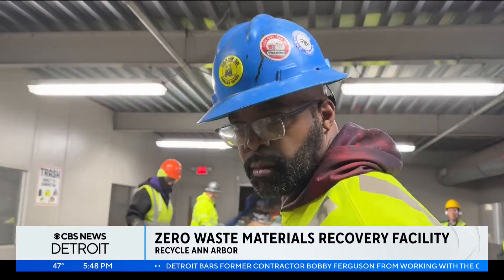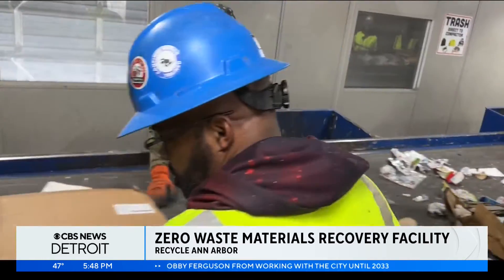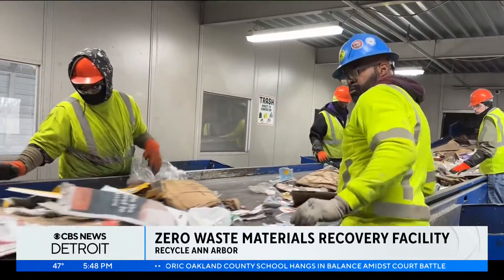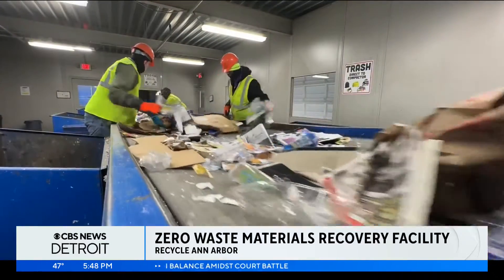Sorter DeMond Fisher works to separate non-recyclable material from loads that just arrived. "I've been working for Recycle Ann Arbor for about 20, 21 years now. We have to try to get all the trash and stuff before it goes onto our recycling line." He says they often see propane tanks, Christmas lights, and other garbage come through the line.